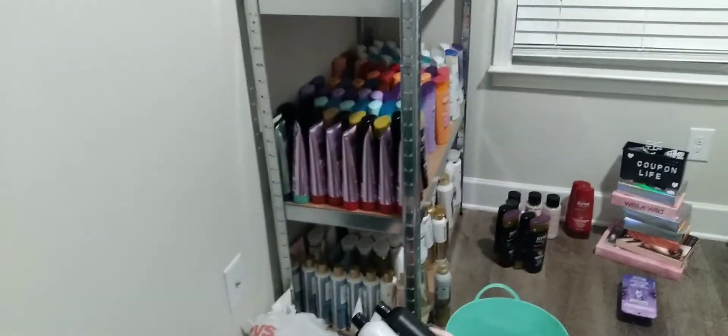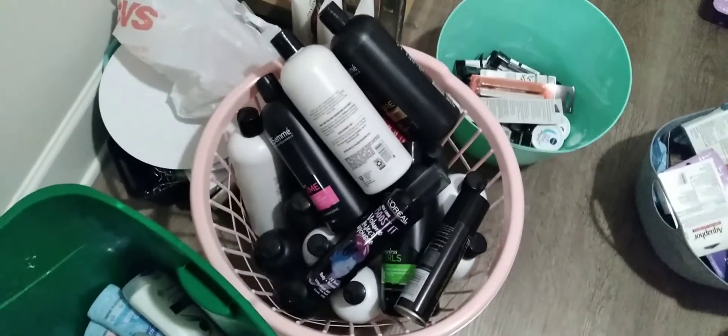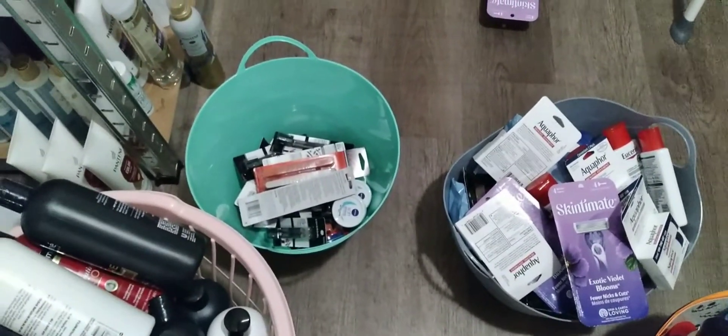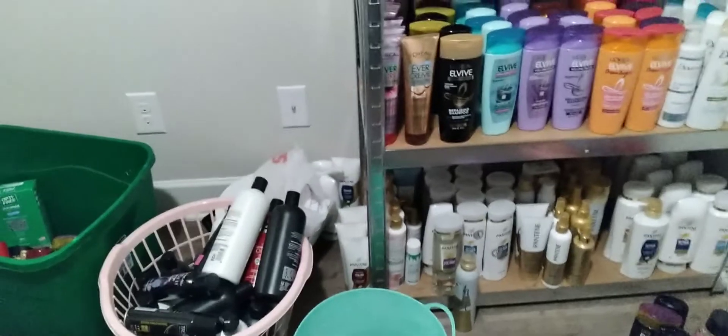This is gonna be a very for-real, non-organized stockpile room tour. Of course, we got bags of stuff that we haven't put up yet. I was rearranging the TRESemmé and got something on my foot. Trying to do the shampoo — these are baskets of just stuff. I remember that's the one I just brought up, like yesterday. So yeah, we're gonna be very honest with our stockpile room tour.